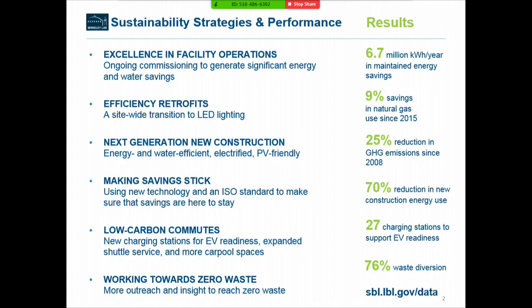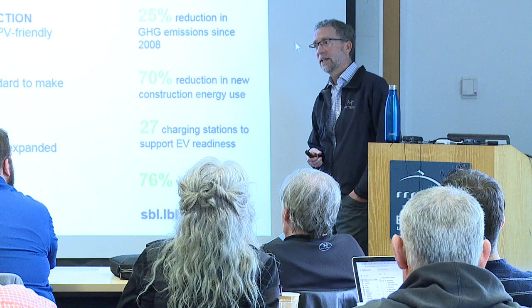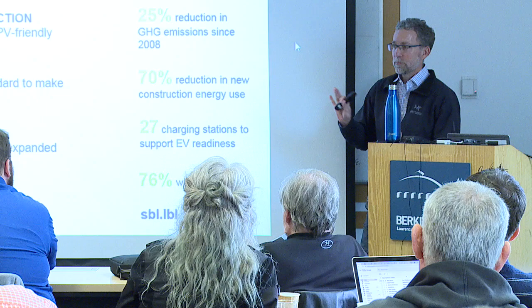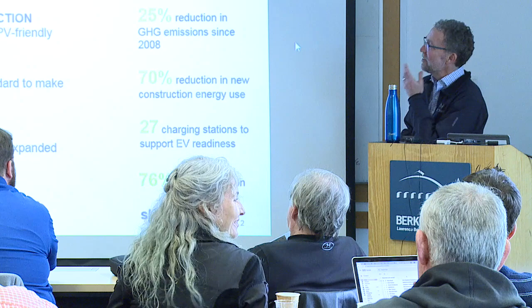A last thing we do a lot of work on is waste diversion. We have a goal — actually a requirement from the UC system — to go to zero waste by 2020, meaning diverting more than 90% of our waste from the landfill into recycling and composting. We're at about 76% waste diversion and pushing further.